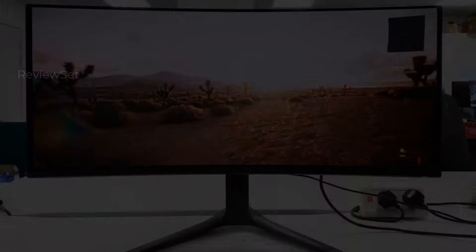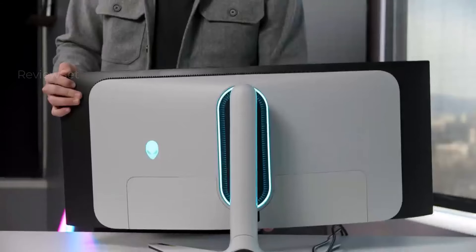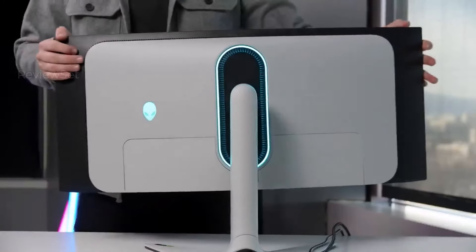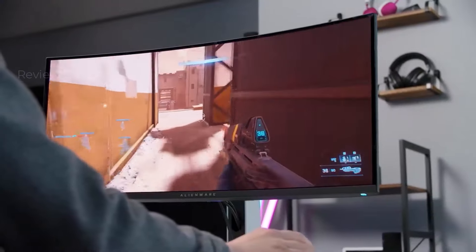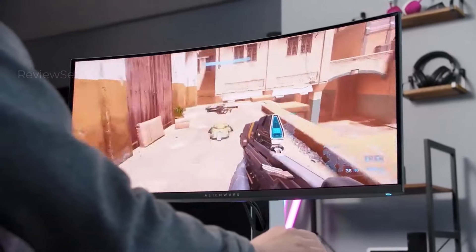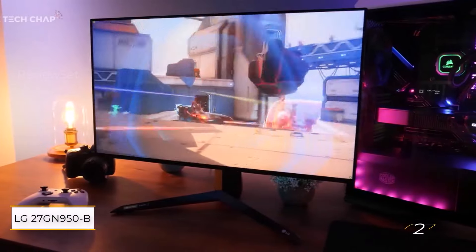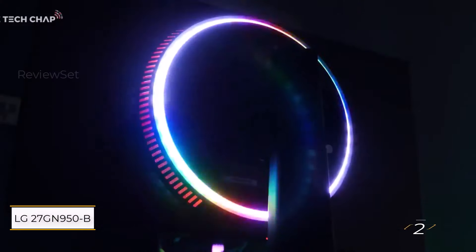With a 34-inch ultra-wide display, it retains the stunning visuals of OLED technology. Notably, the newer version eschews the NVIDIA G-SYNC Ultimate certification and the associated chip, streamlining features for a more cost-effective offering while maintaining its appeal to gaming enthusiasts.